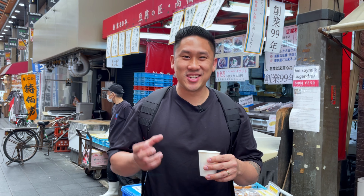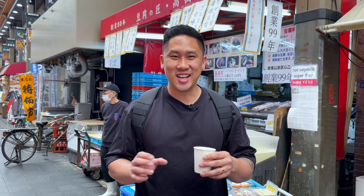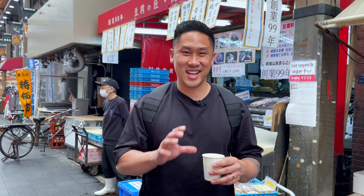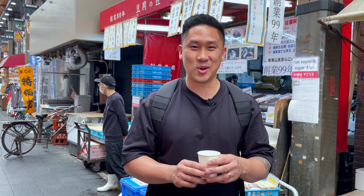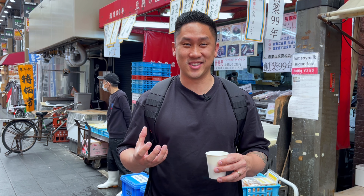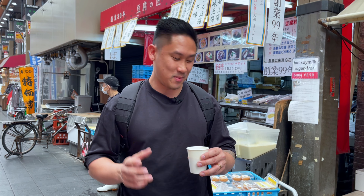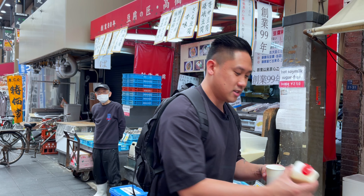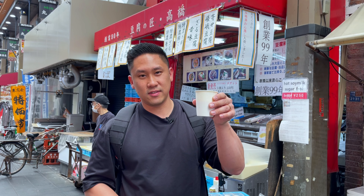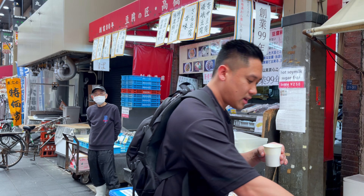It is so rich, thick, creamy. Probably one of the thickest, richest soy milks I've ever tasted in my life and that is just so good. Even though it's sugar-free, it just feels so healthy for you. Drinking this, I don't mind it at all. We also got this little bottle to go — this is 250 yen and we got this for 80 yen. So those are the prices.